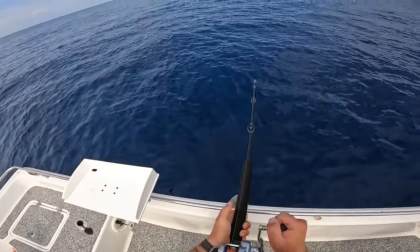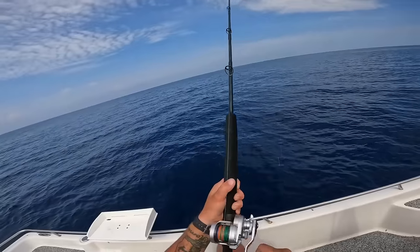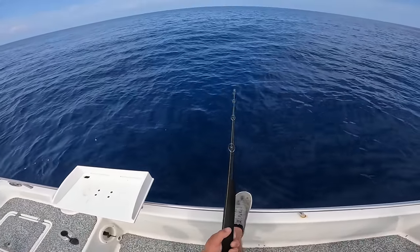There's one! Dang — that was funny. Didn't quite expect them to hit it at that time. I was messing with the trolling motor and looking at the graph.